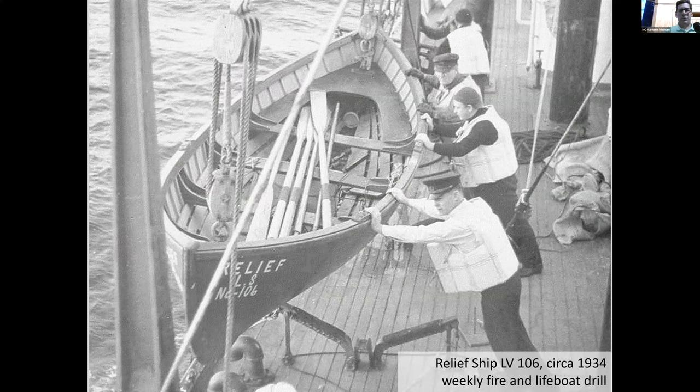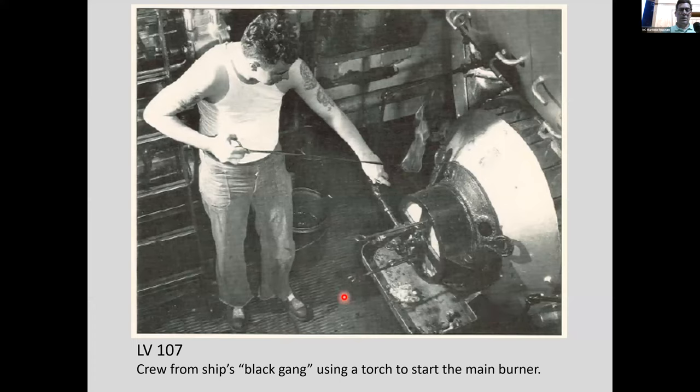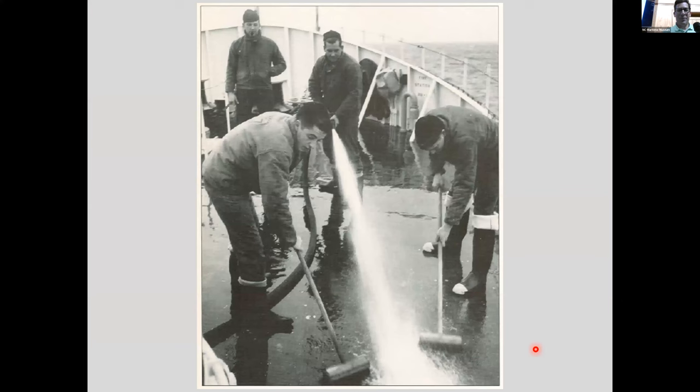Here's the crew receiving provisions — everything needed to survive had to be shipped out to them. Here they are doing the weekly fire and lifeboat drill, staying sharp on all operations. They'd lower the lifeboat into the water. Here's a view from the bridge with the ship's wheel, and here's the engine room. At some point they got radio operations. And maybe you were the lucky fellow who had to climb up to take care of the lanterns — that's why you're out there, to keep the lights going. Here's the view from up top.